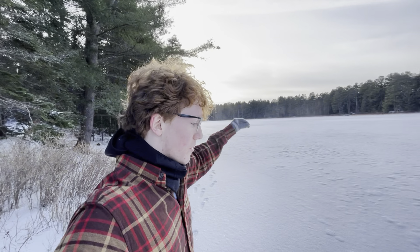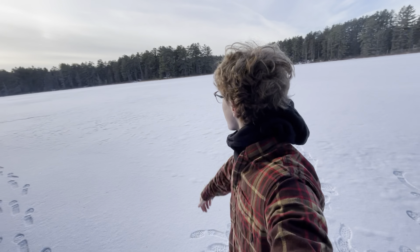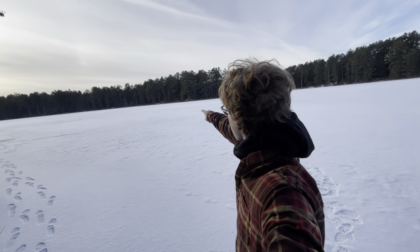Beautiful, sun's still out. See how far I can walk out before I fall in. So for those of you who saw my last video, you'll know that I was already here — I was actually camping over there, somewhere over there on the other side of the lake.